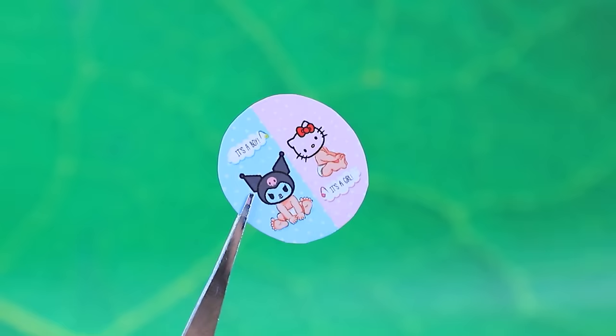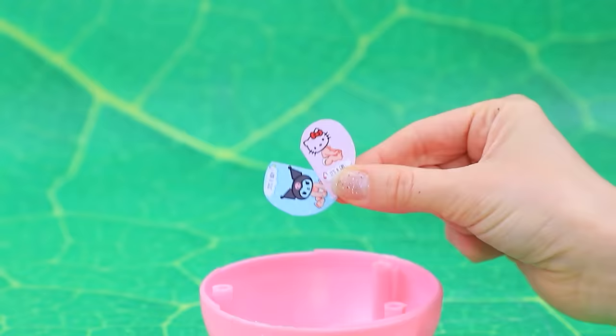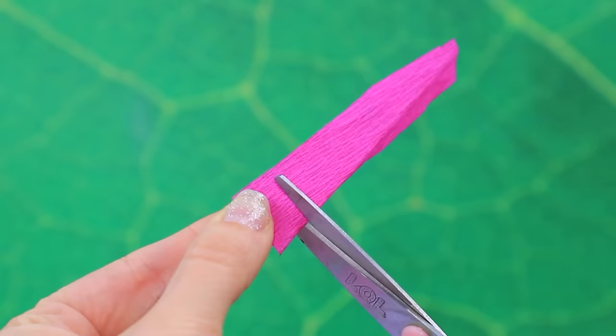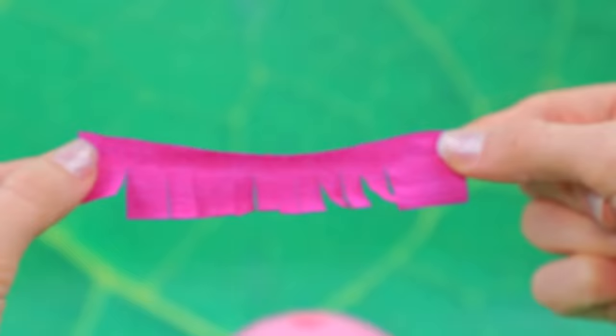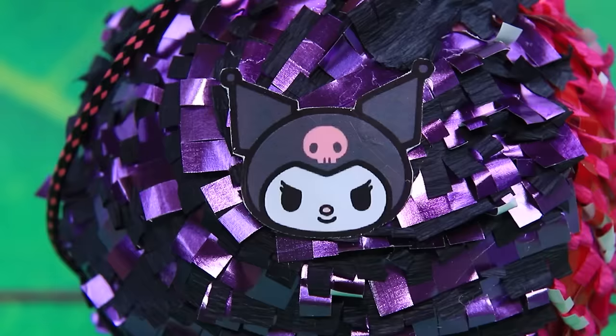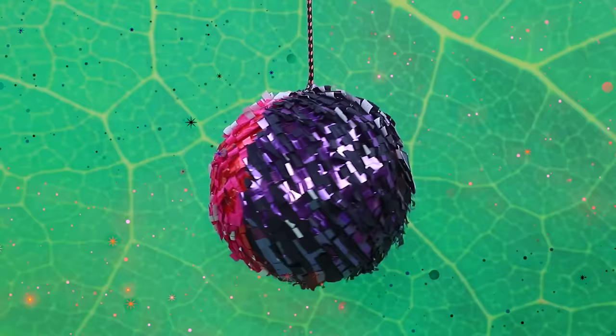Open the LOL package and cut the picture in two. Prepare the materials — half Kuromi and half Hello Kitty.